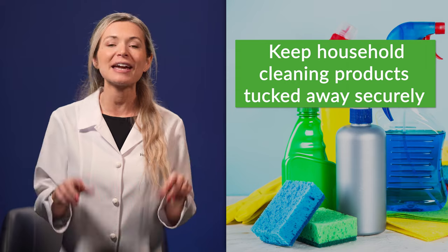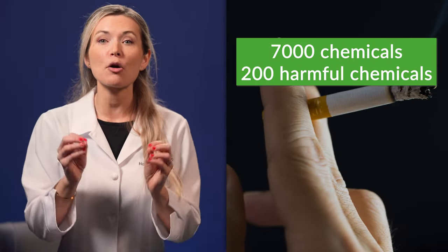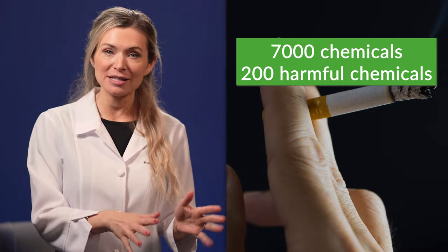Keep household cleaning products tucked away securely. Some household cleaning products contain chemicals like ammonia and bleach that can cause sneezing in cats. These include toilet and window cleaners, stain removers, as well as dishwashing detergents. Given that most cats are very inquisitive, just make sure these products are properly put away. Also, a regular cigarette contains more than 7,000 chemicals, with over 200 known as harmful to humans and cats alike. Cigarette smoke mimics the effects of an allergic reaction and sets off chronic sneezing fits. This also applies to vaping.